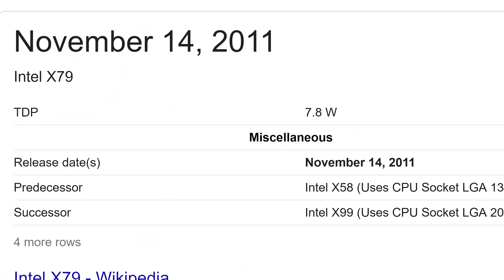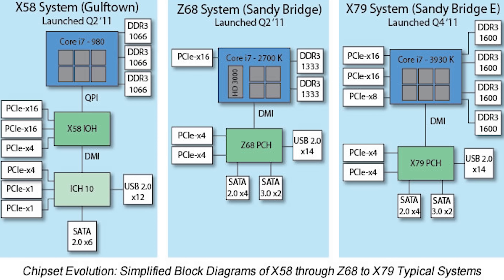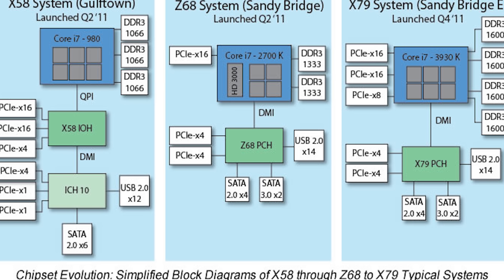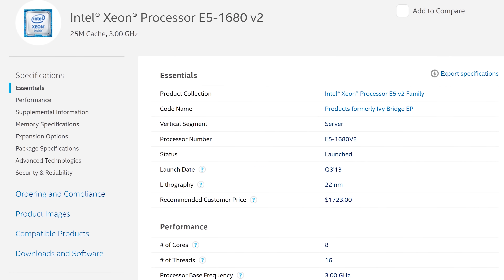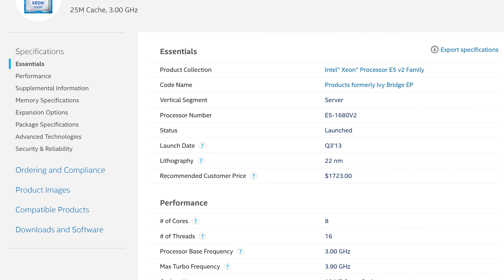X79 was a platform released in late 2011, and it boasted some big upgrades over X58 — not just getting rid of the North Bridge, but also having native SATA 3 on board as well as PCIe Gen 3 support. However, in 2013, there was a Xeon variant released on this architecture that was eight cores, 16 threads, and it was overclockable. The irony was there was never a consumer i7 desktop variant released to the public.